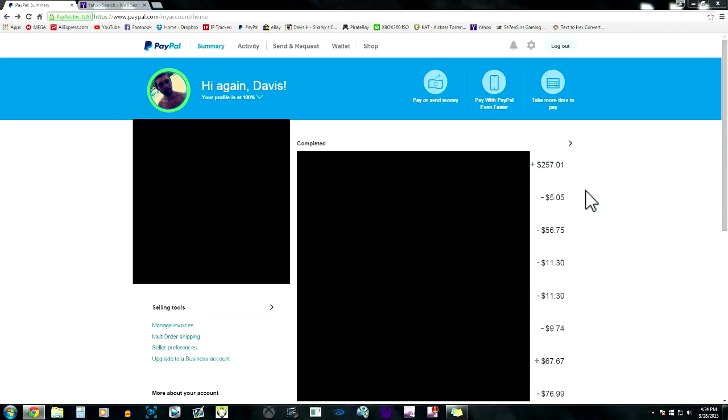Hey guys, Davis here. Today I'm going over how to send money through PayPal and not get scammed, because I've seen so many people get scammed over the internet and I'm really tired of it. I don't like scammers and I don't want anything to do with them, so I'm trying to help people out as best I can.